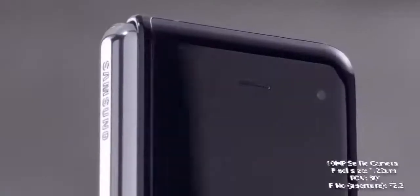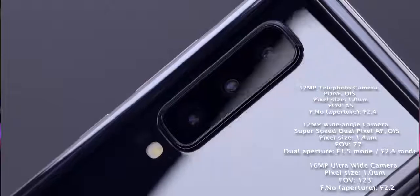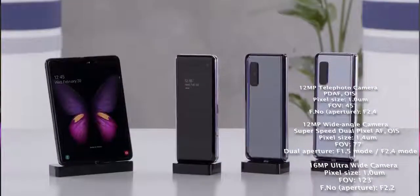It's also got a bunch of cameras. The cover display has a 10-megapixel camera. The internal 7.3-inch display has a double camera setup, and then there's a triple camera setup at the back of this device.